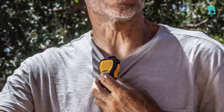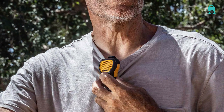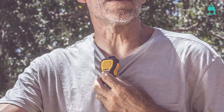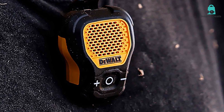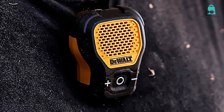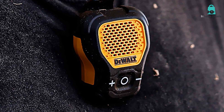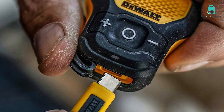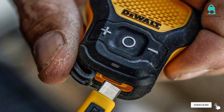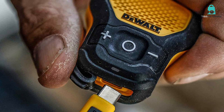Alright folks, that wraps up our top picks for the best Bluetooth speakers under $100. Whether you are an on-the-go traveler, a party host, or an outdoor lover, we've got something for everyone. So what are you waiting for? Get your hands on one of these amazing speakers and let the music play. Don't forget to hit that like button, subscribe, and ring that notification bell so you won't miss out on our future reviews. Thanks for watching, and I'll catch you in the next one.